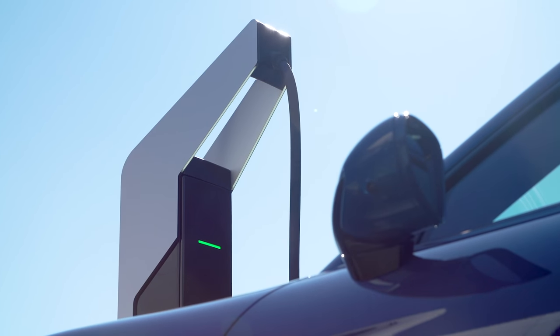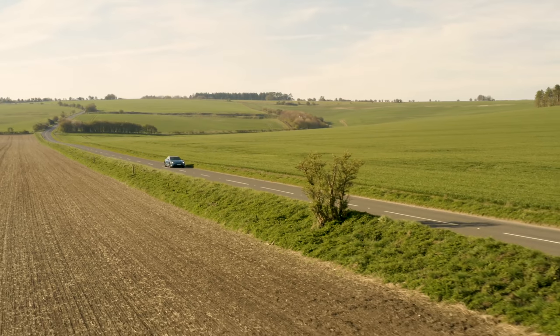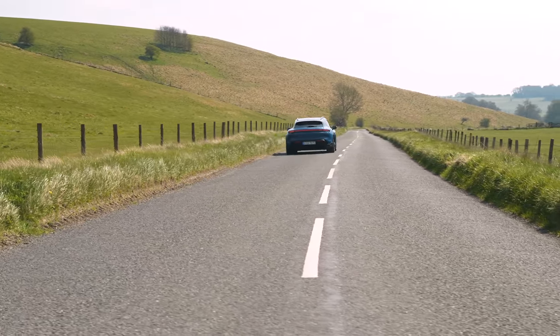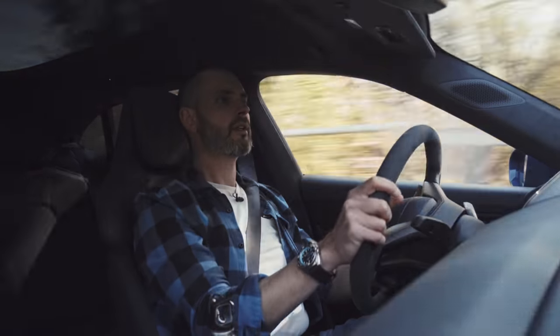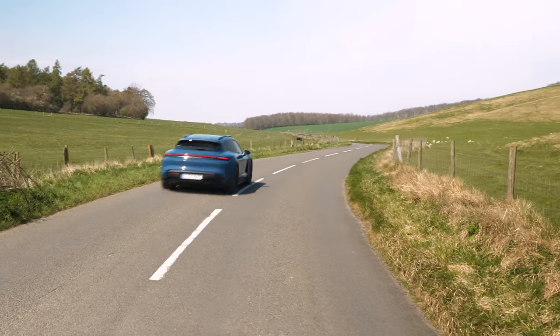It has an on-board 11 kilowatt charger, so the 93.4 kilowatt-hour battery pack can be charged from empty in nine hours with a normal home charge box. But it can rapid charge up to 270 kilowatts, the same as the existing Taycan. It's a very aerodynamic, slippery shape and it just glides. There's no aggressive regenerative braking because Porsche decided to let the driver use the foot brake. However, Porsche have improved the regen software so it's more efficient, and that will be dialled into existing Taycans when they go in for service.